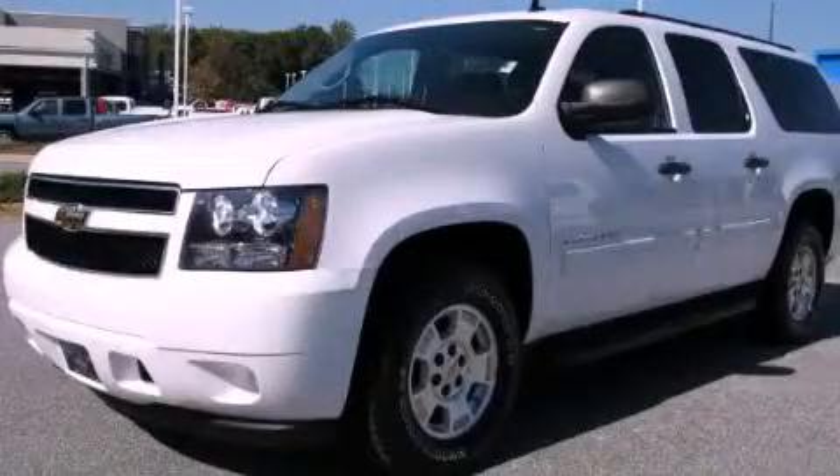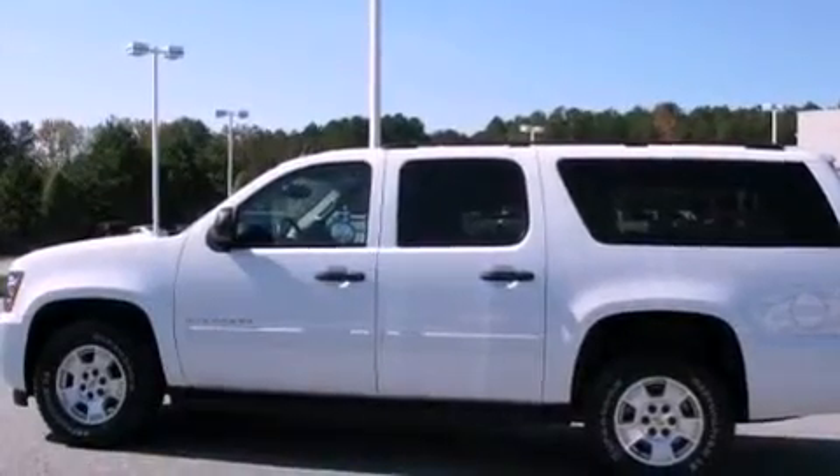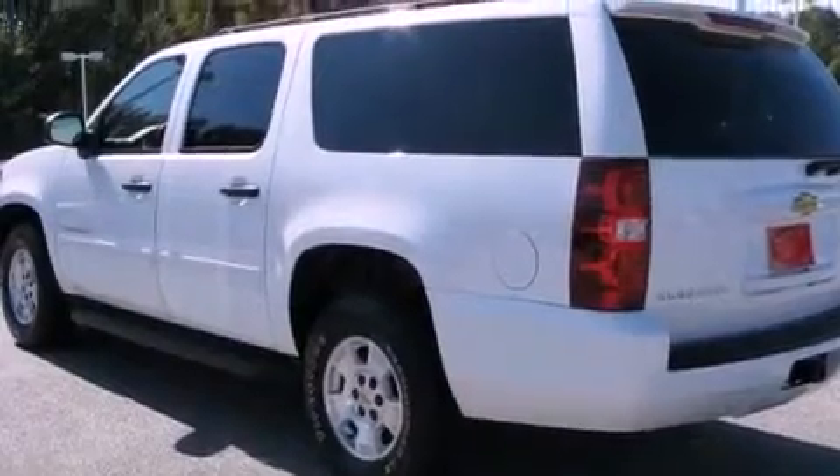This is a 2010 Chevrolet Suburban, a vehicle with safety, comfort, and space. It features a 5.3-liter, 8-cylinder engine and a 6-speed automatic transmission.